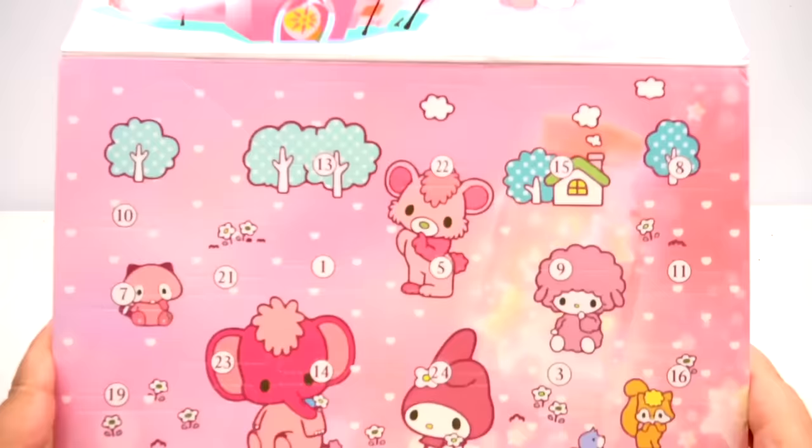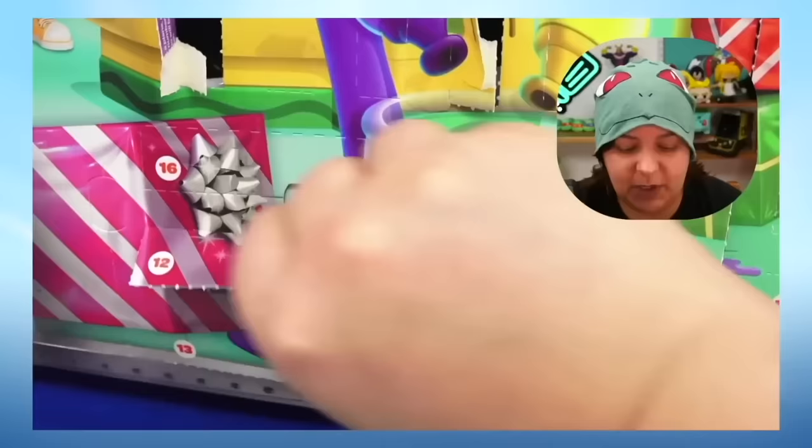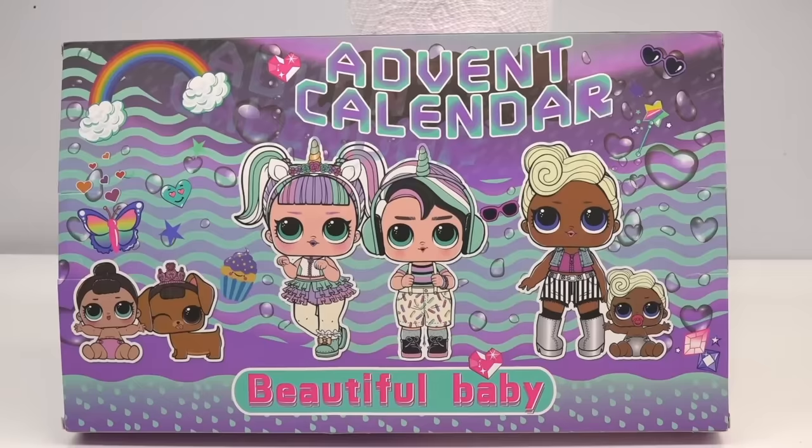The Hello Kitty one has 24 surprises. Basically an advent calendar is a mystery box full of surprises that lead up to a specific holiday — there are Halloween advent calendars, Christmas advent calendars, and so on. The second advent calendar we have is a fake LOL Dolls advent calendar called Beautiful Baby.